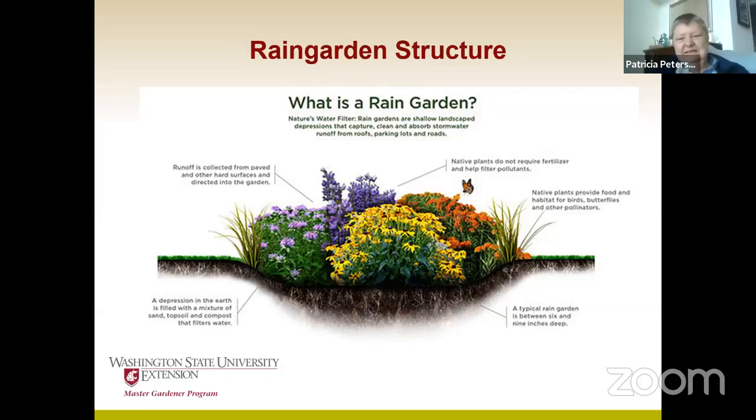Basically it's a big depression in the ground. It starts with a depression — which we usually are when it's raining around here. The soil needs to drain well, and there's something called a rain garden mix, which is half compost, half sand. If your soil doesn't drain well, you can amend it with that. Water from hard surfaces — typically roofs, patios, and driveways — are then run into the rain garden, which both waters the plants and filters the soil. At the base of the rain garden are plants that are okay if water is standing there for about 24 hours, then gradually filters down into the aquifer.